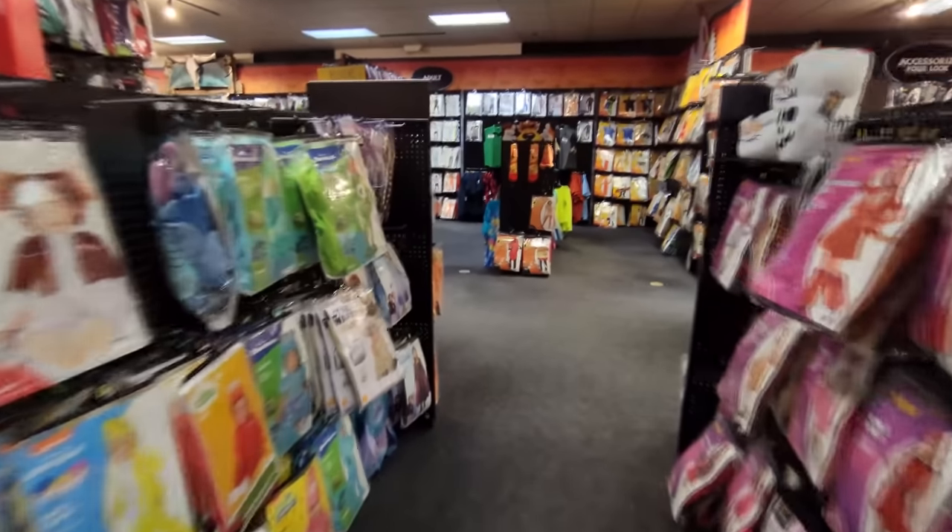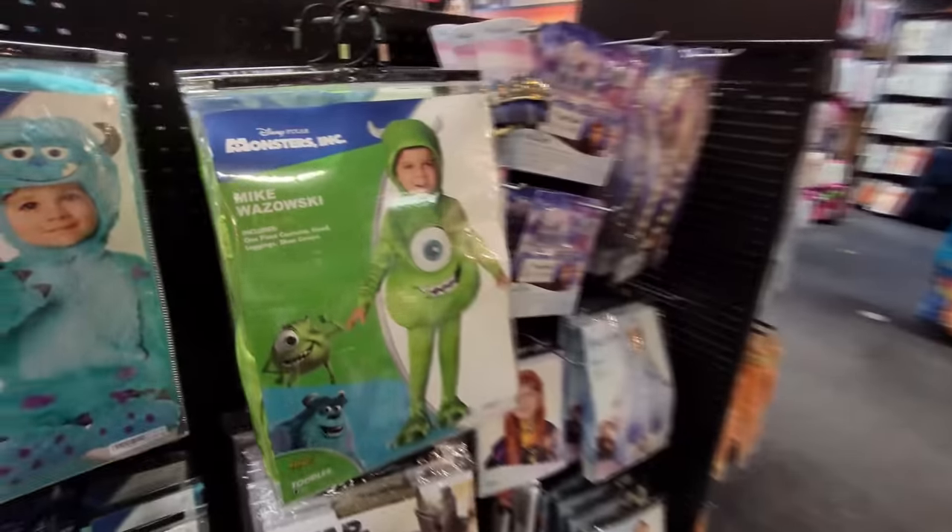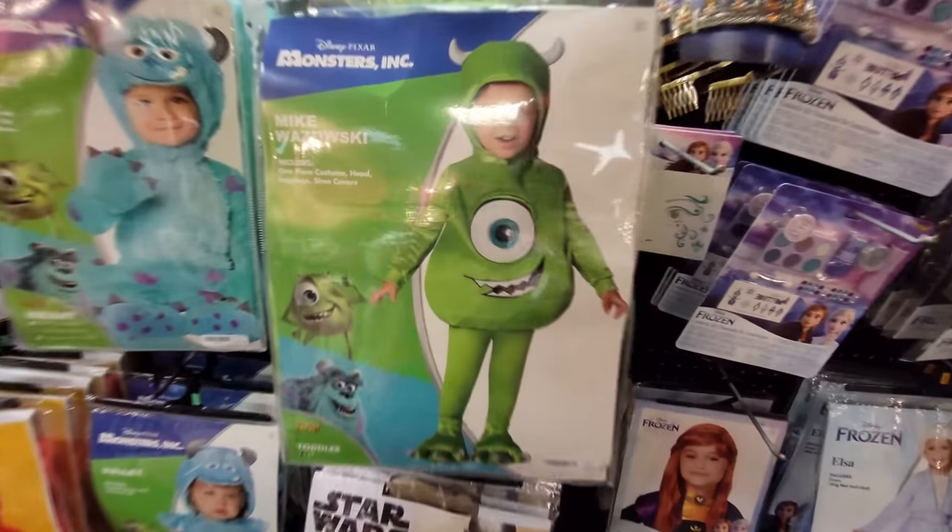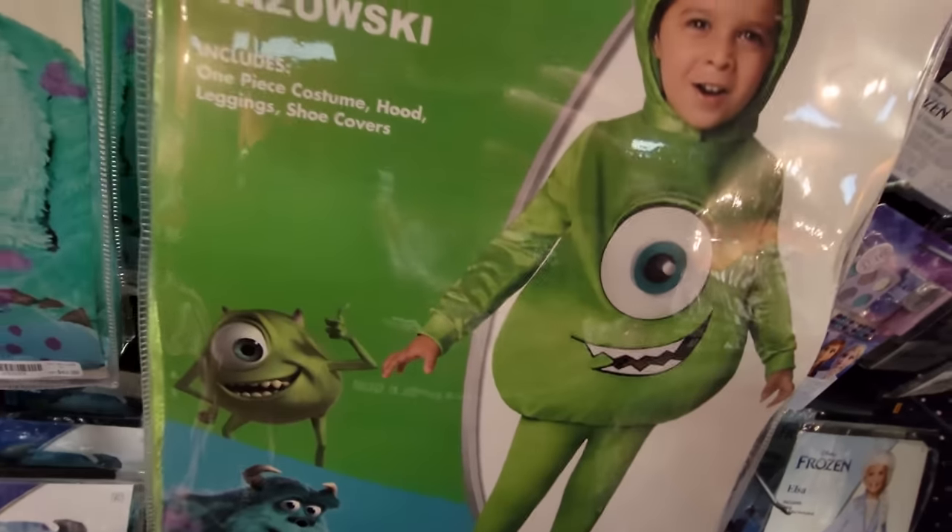Wait a minute, wait a minute, guys. Is this what I think it is? Holy crap. We can officially make the joke now in its correct form. I guess he read the map wrong with his one eye!